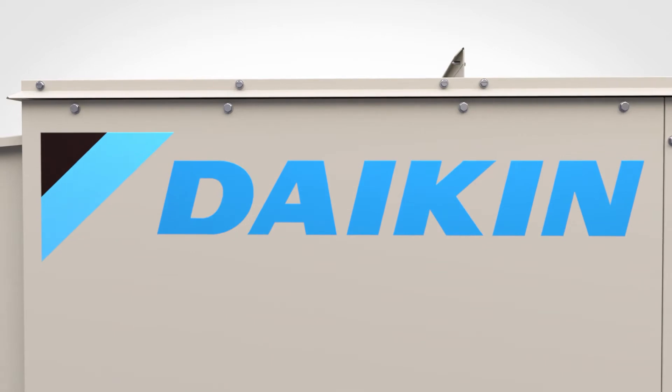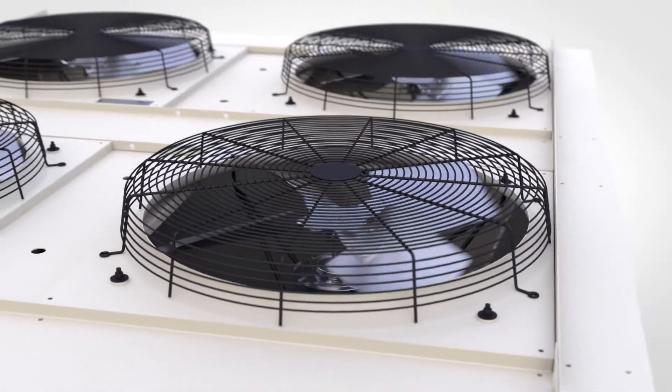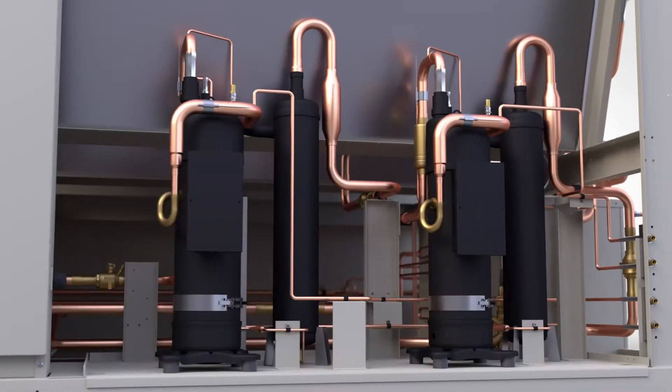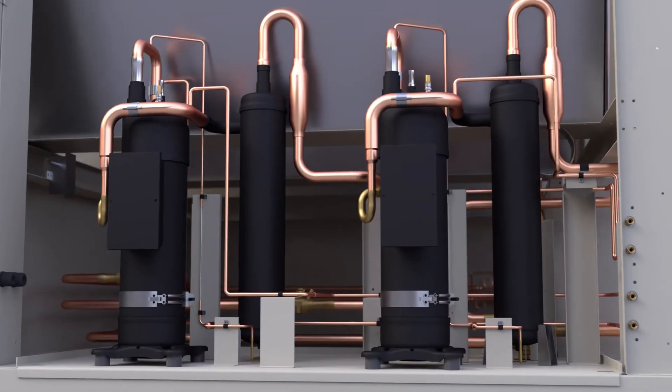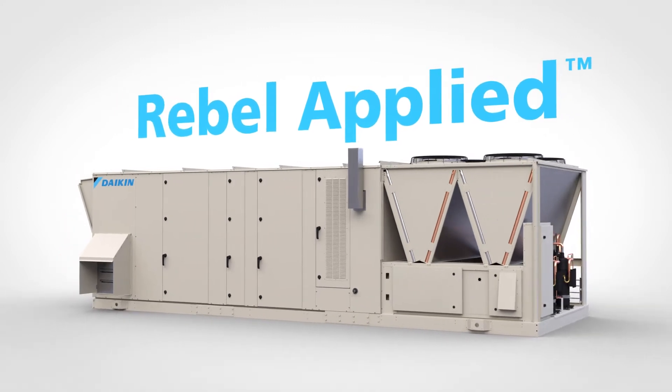Delivering differentiated products to the market is the key to longevity in any industry. It requires rebelling against the norm to create new approaches that solve old problems. Our answer? Rebel Applied.